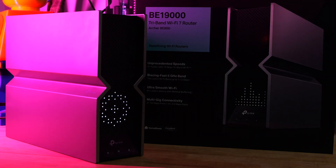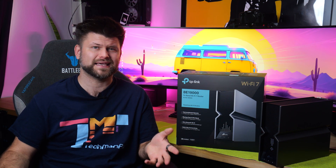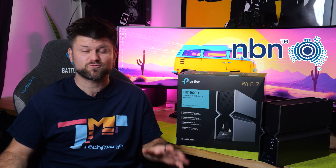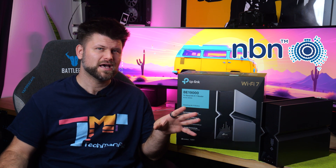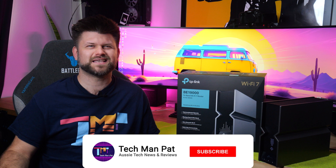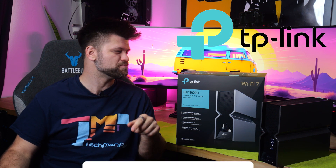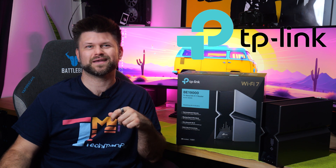TP-Link has been leading the pack in packing immense amounts of features into plastic towers that could house a high-end PC, but are dedicated to wireless communication. The BE800 is one of those devices, and this begs the question: is the Australian market ready for such power? Big thanks to TP-Link for loaning the BE800 for review. Links below, of course. Let's get started with this review.